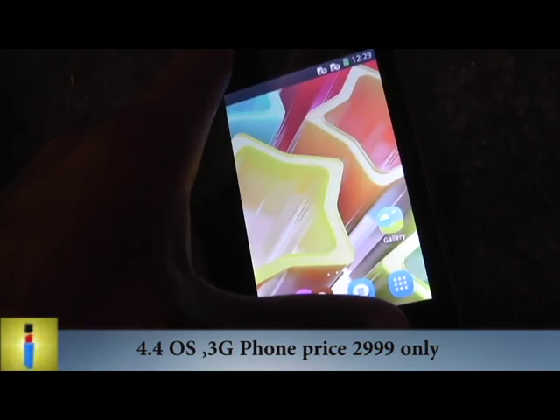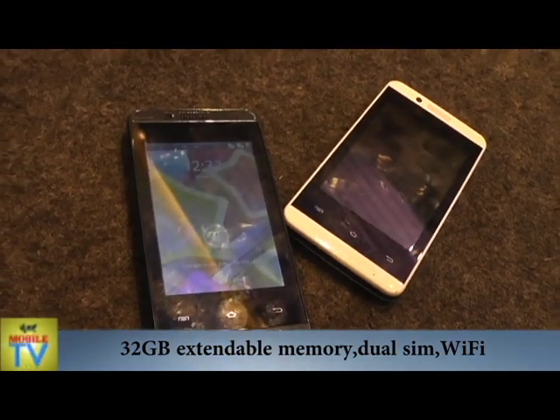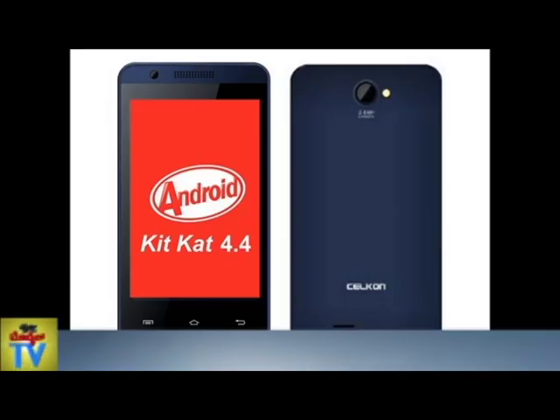A 3.2MP rear camera with a flash is backed by a superfast 1GHz processor with a 1400mAh battery for longer runtime.